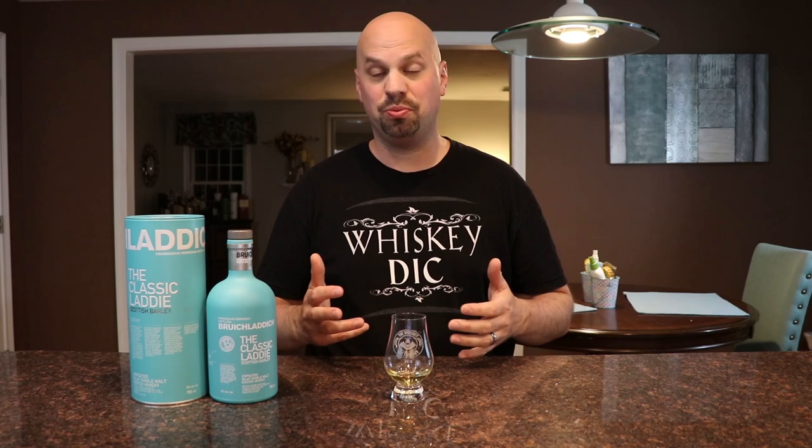Thank you for joining me here on this episode of the Whisky Dictionary. If you're interested in another Scotch I've reviewed — one of my other personal favorites — check out the Oban 14. If you're curious what YouTube thinks you should watch, go check that out. And if not, become a patron, go check out thewhiskydictionary.com and the Patreon page — there's a whole bunch of good stuff there, especially if you're looking to buy merch. Thank you everybody for joining me here on the Whisky Dictionary, and have a great rest of your night. Cheers.